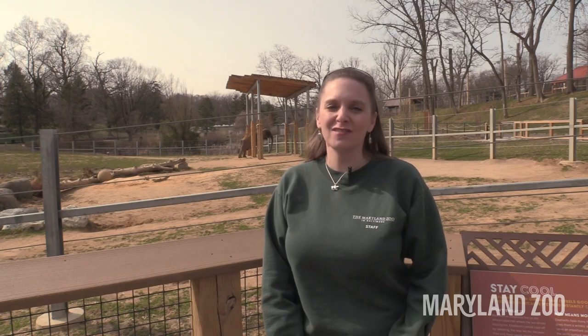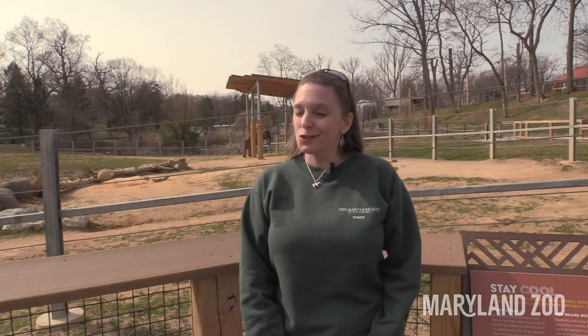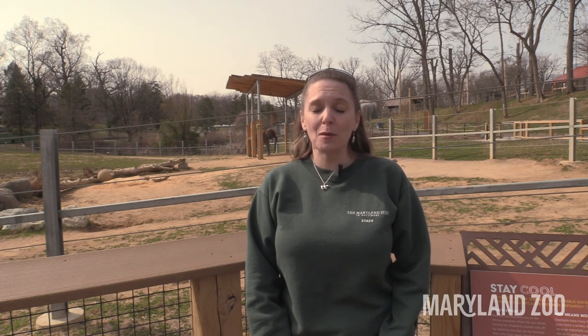Hi everyone! I'm Sharon. I'm one of the educators here at the zoo. I just wanted to share with you one of my favorite bio facts.